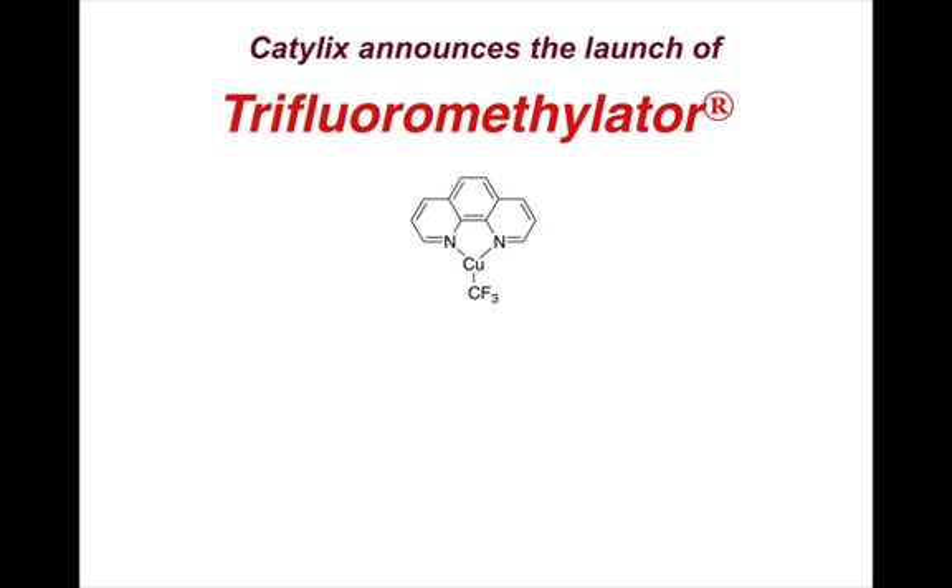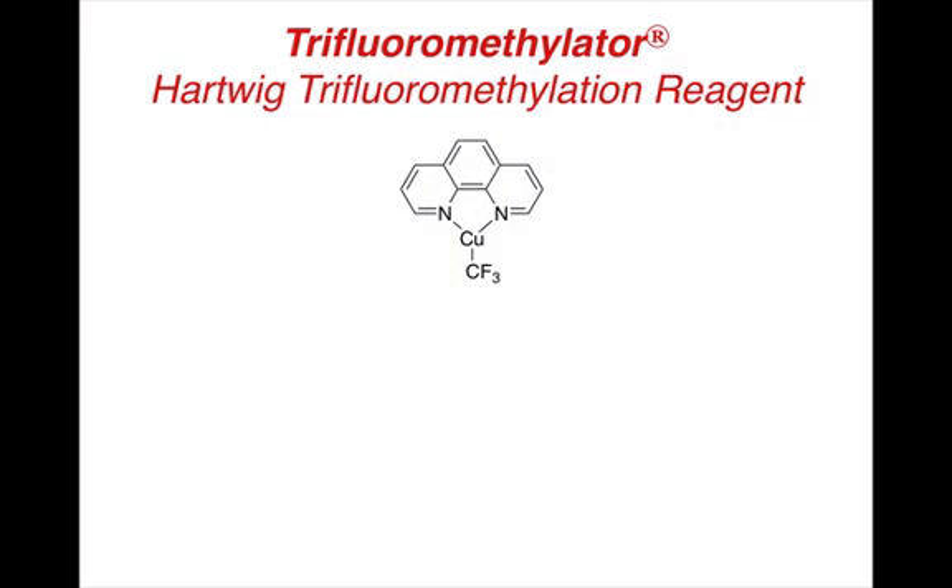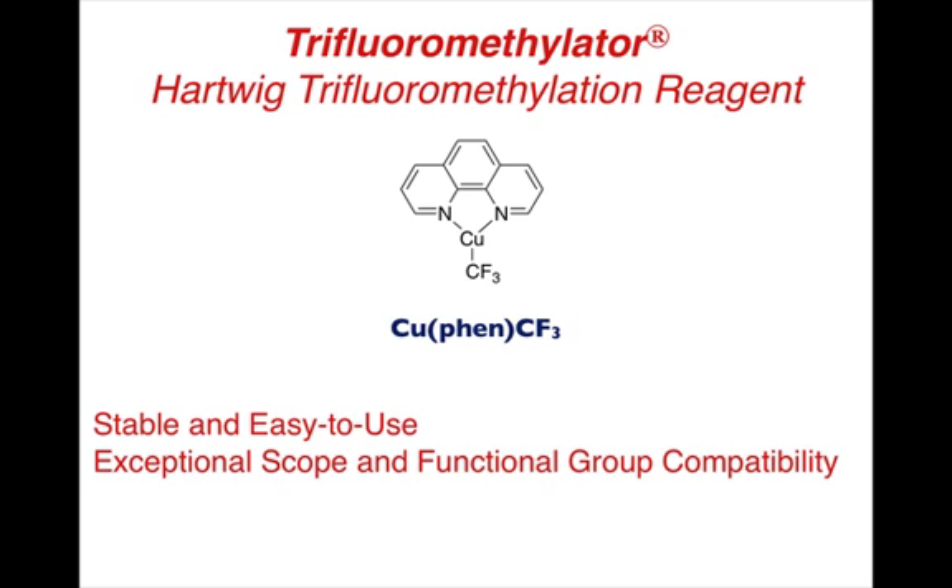Aldrich's analysis of the launch of the trifluoromethylator, a new reagent for trifluoromethylation of aryl and vinyl iodides under mild conditions. The trifluoromethylator was developed by John Hartwig at the University of Illinois. The Hartwig trifluoromethylation reagent is a copper phenanthroline trifluoromethyl compound that is stable, isolable, and easy to use. It also has exceptional scope and functional group compatibility.